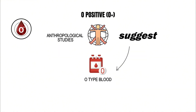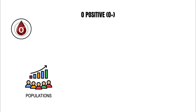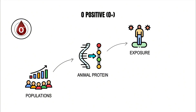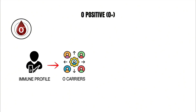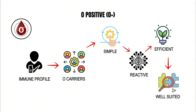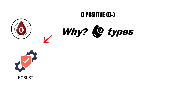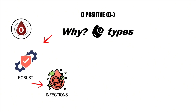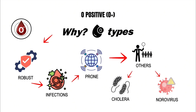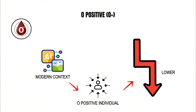Anthropological studies suggest that O type blood may have been the most beneficial for early hunter-gatherer societies. These populations depended on animal protein and faced continuous exposure to wild pathogens. The immune profile of O carriers — simple, reactive, and efficient — proved well suited for those harsh conditions. It may also explain why O types tend to have more robust immune reactions to certain infections, while being more prone to severe responses to others such as cholera and norovirus.